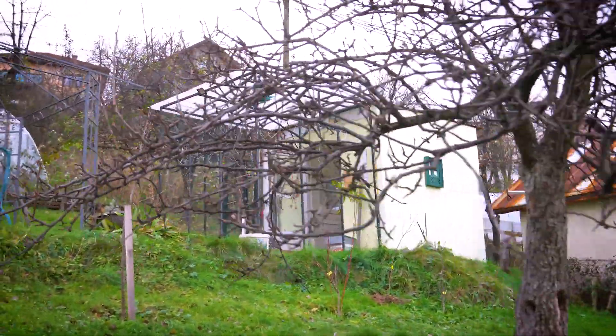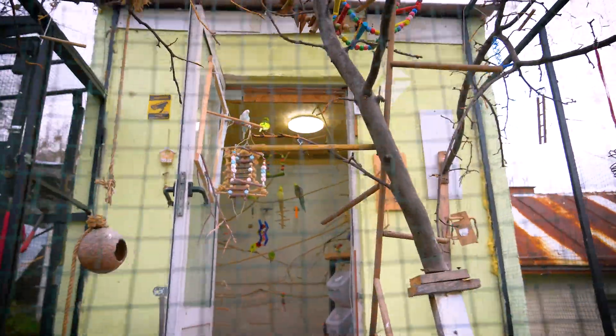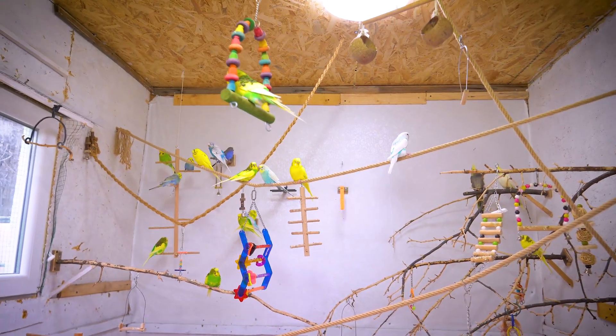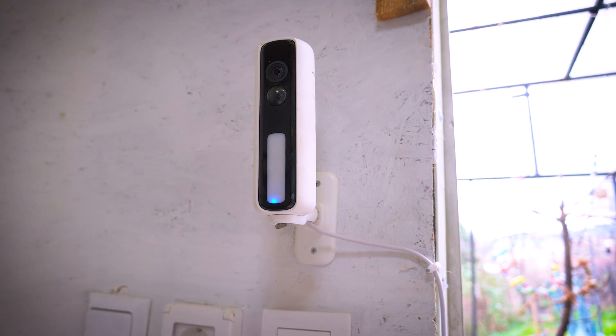And this is from Rally. I got their camera last year for birds and it's amazing. Let me show you in my garden. This is my aviary in my garden, and I'm using my Rally camera to monitor my budgies 24 hours. This camera works 24 hours and has artificial intelligence that can protect bird species.